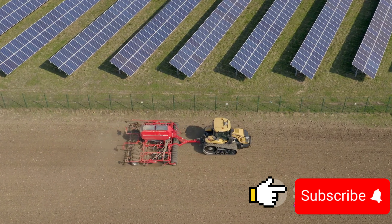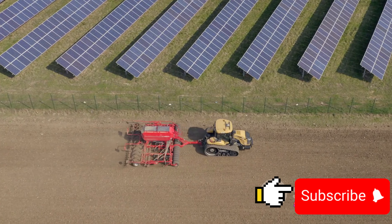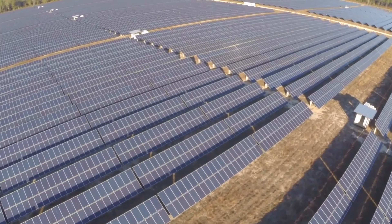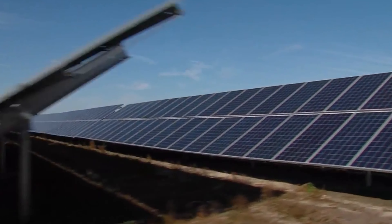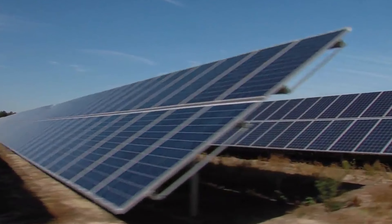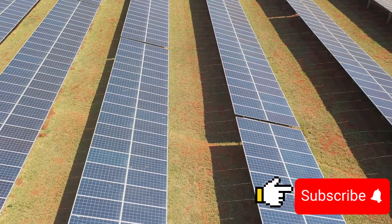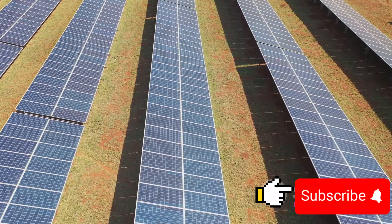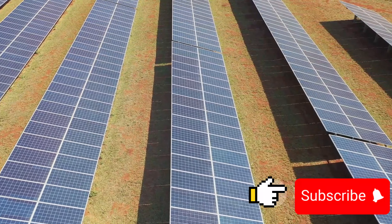Imagine a sunny, sprawling farmland. Normally we'd have crops soaking up the sun's rays, growing and providing us with food. But what if we could also harness that sunlight to generate electricity? That's where agrivoltaics steps in. In an agrivoltaic system, solar panels are installed above the crops. This dual usage of the land allows us to produce both food and electricity simultaneously.